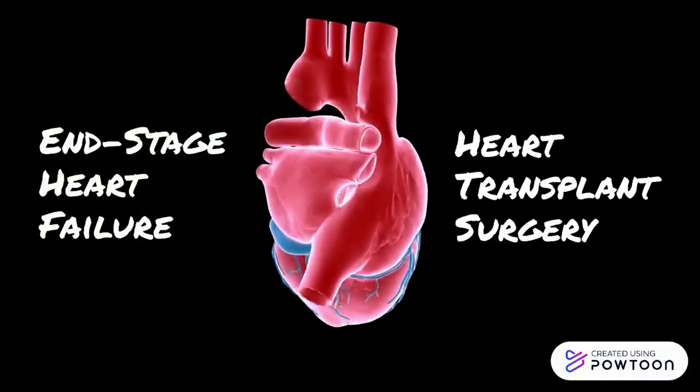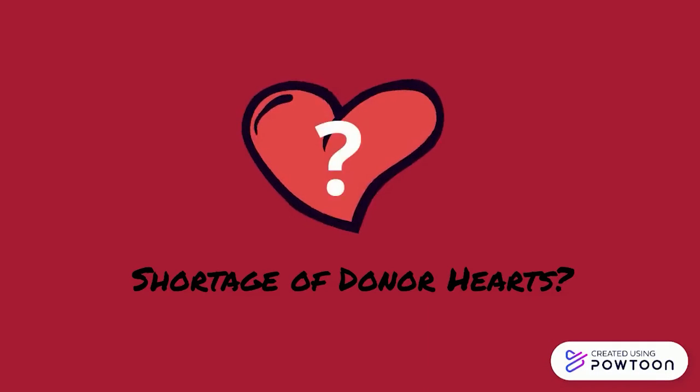Let's talk about the problem that State of the Heart aims to solve. For many patients with end-stage heart failure, getting a heart transplant is the best way to restore heart function. But with a shortage of donor hearts available, many patients end up on the heart transplant waitlist for years, and some even die while waiting for a heart to become available.